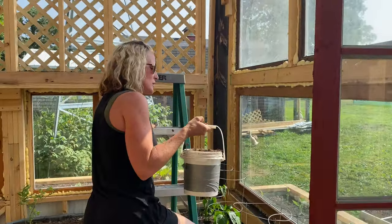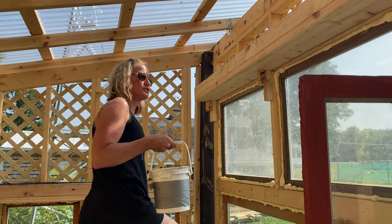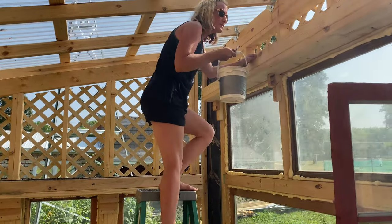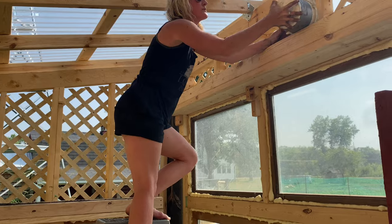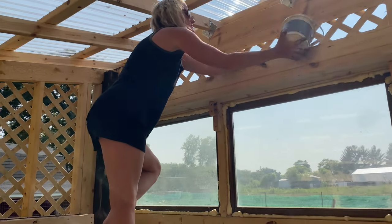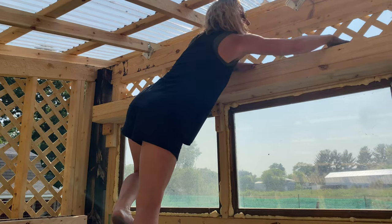Strawberries are a good thing to grow because they are one of the dirty dozen type foods — if you buy them at the grocery store there's a good chance you're going to have heavy metals in them. Which, if you know anything about that sort of stuff, isn't good for your body and it's hard to get rid of. So it's nice to always grow your own and know what's in the soil and how everything's getting taken care of.